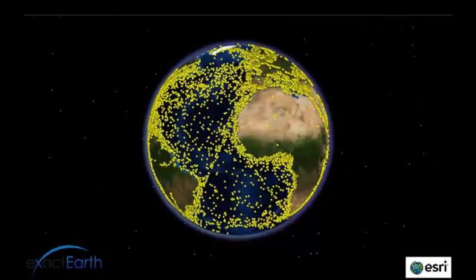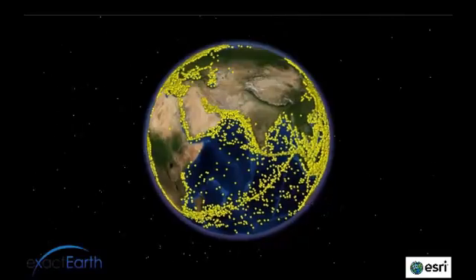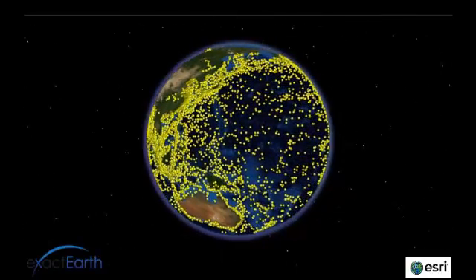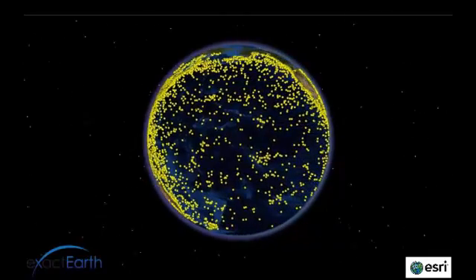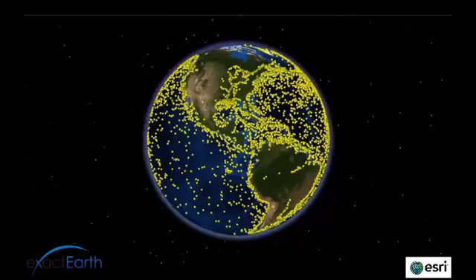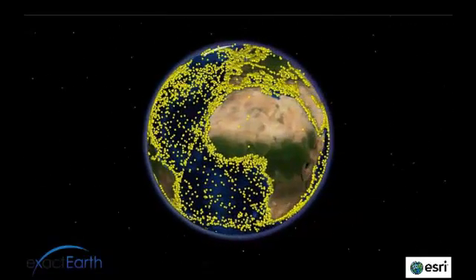ExactAIS Premium offers complete global coverage for all vessel movements and is the most advanced and comprehensive data set for vessel tracking and monitoring commercially available. ExactAIS Premium berth-to-berth vessel reporting means you can feel confident in knowing when a ship leaves port, arrives at its destination, and every movement in between.